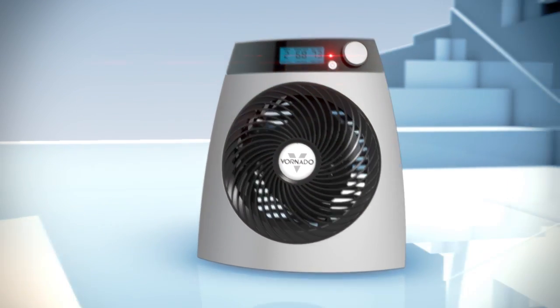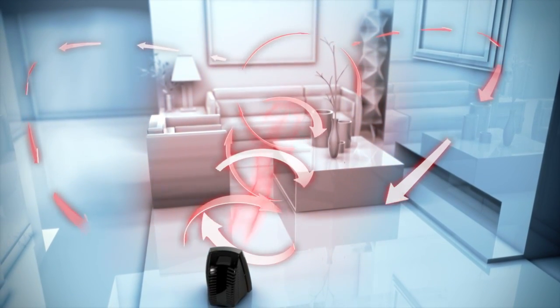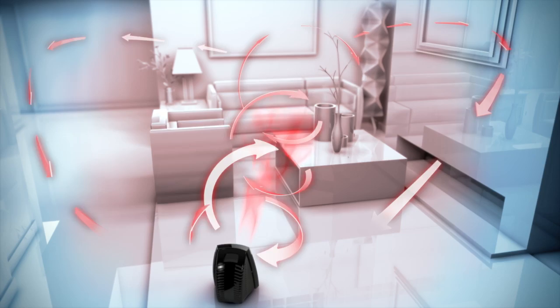Vornado's whole room heaters use vortex action to circulate heated air throughout the room, quickly and quietly.